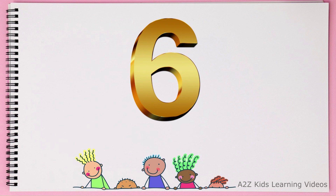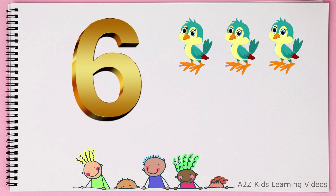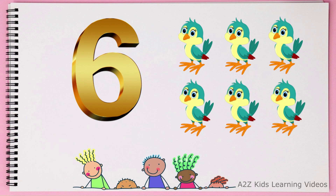This is number 6. 1, 2, 3, 4, 5, 6. Birds.